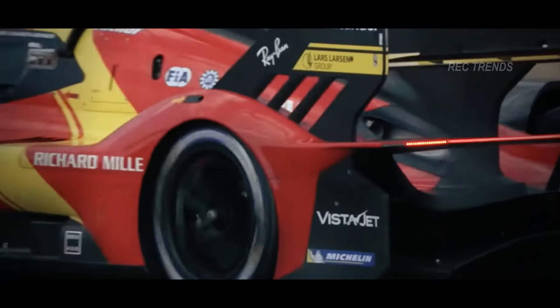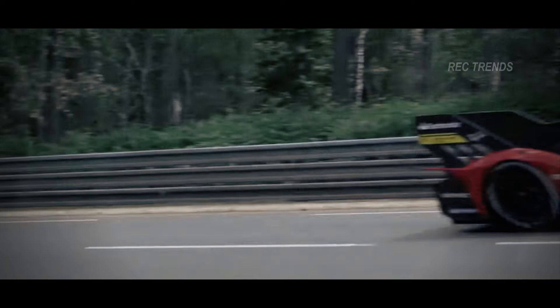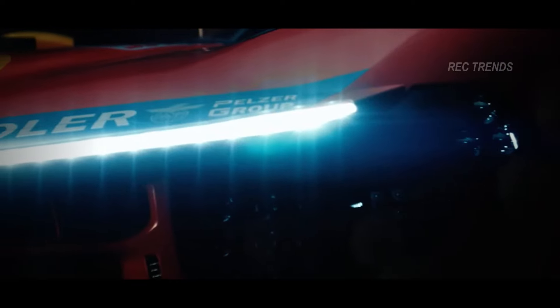The advanced aerodynamics combined with cutting-edge suspension technology ensure that the F250 handles like a dream, providing a thrilling driving experience whether you're on the track or the open road.